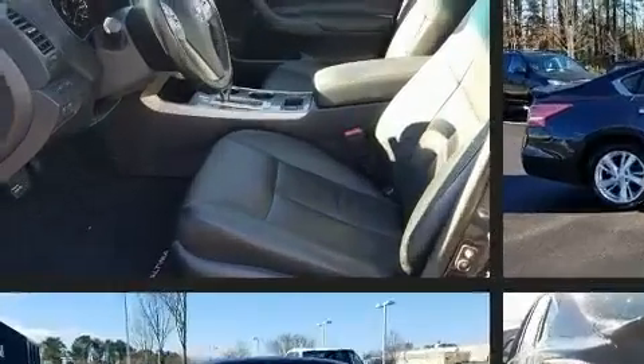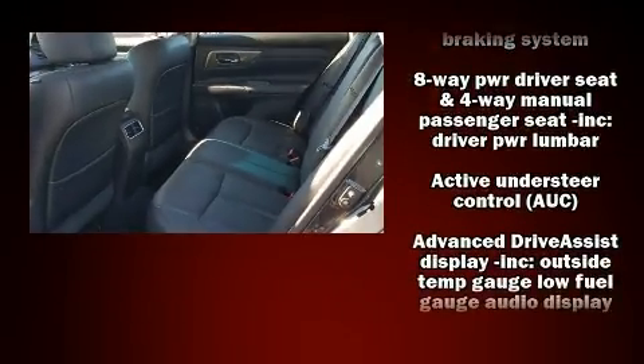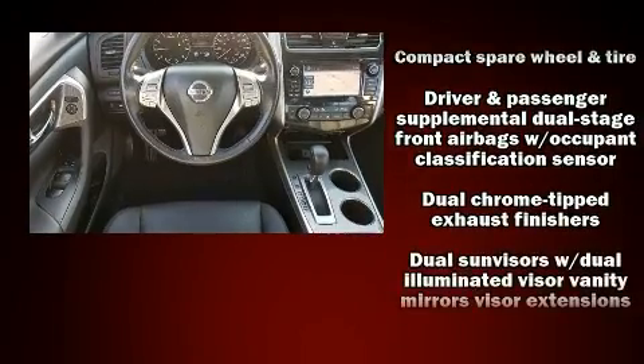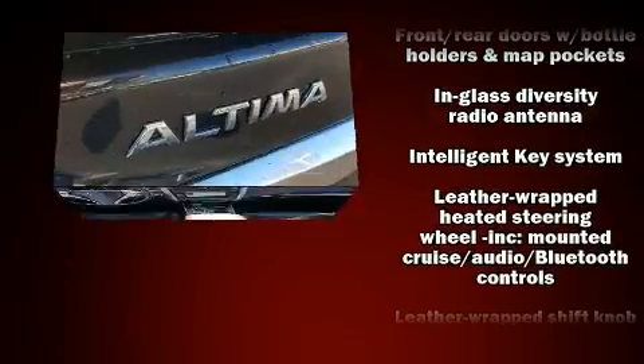Nissan paid particular attention to efficiency and practicality with the following features: leather upholstery, speed-sensitive wipers, a trip computer, front dual zone air conditioning, and cruise control. Premium sound drives nine speakers, providing you and your passengers a sensational audio experience.